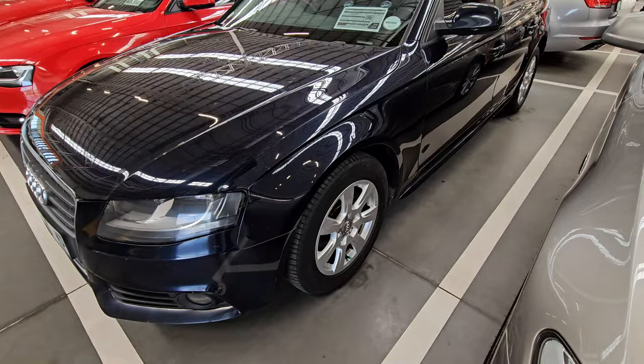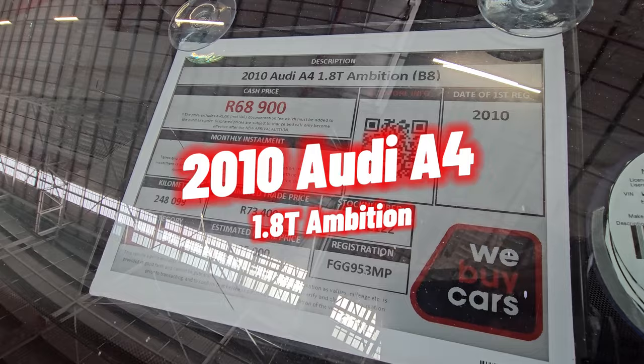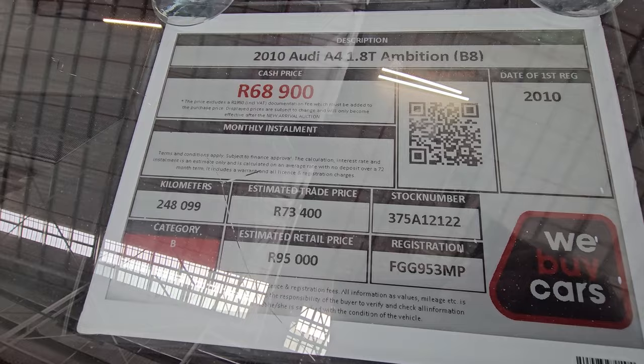The first one — you can see for yourself from the front end, it looks okay. There aren't too many scratches or any dents that are visible. So this one is a 2010 Audi A4 1.8T. It's a category B, it has traveled 248,000 kilometers, and the cash price is 68,900.